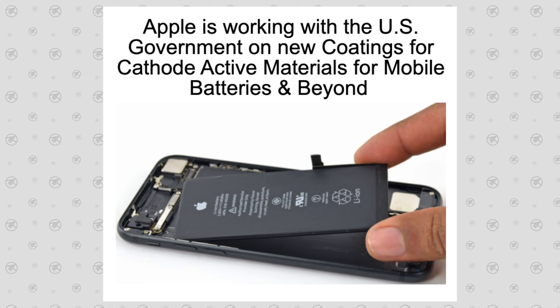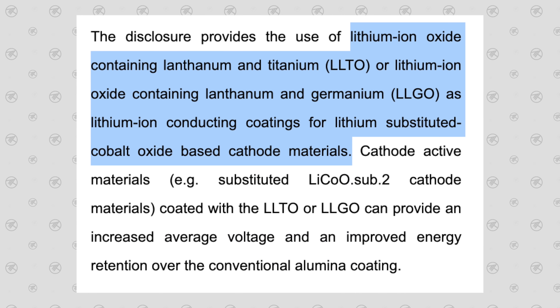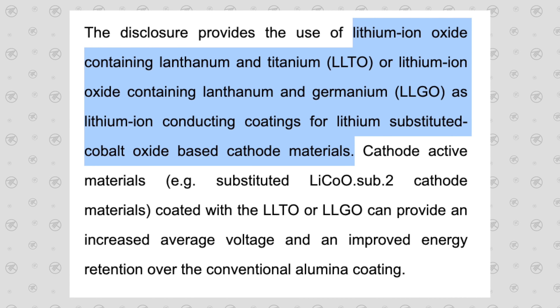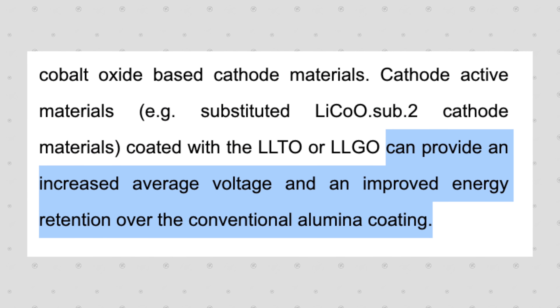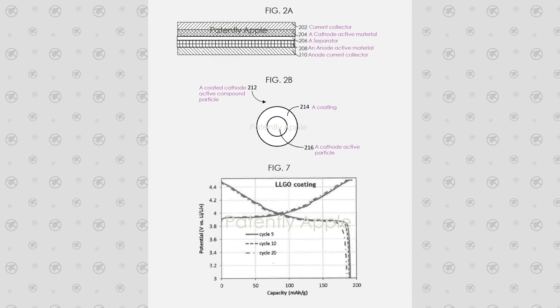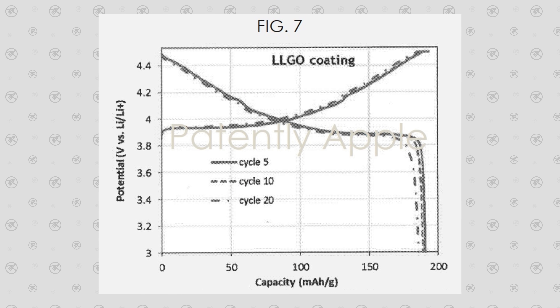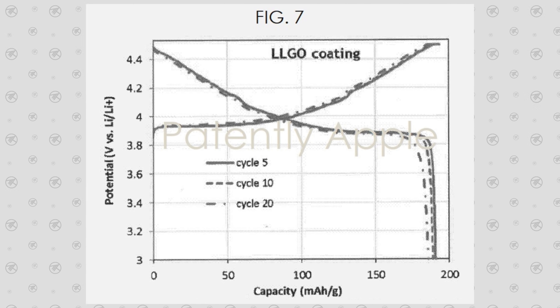Now before you ask what this has to do with Apple — well, they have actually filed for patents for better battery tech that sounds extremely similar to what MIT found. Apple has been working with the US government on new coatings for cathode materials to improve battery life, using lithium, titanium, and germanium coatings instead of the usual aluminum coatings to provide increased average voltage and improved energy retention. And as you can see in these patent images, Apple would be able to get higher battery capacity as voltage goes up compared to the current batteries which drop off.